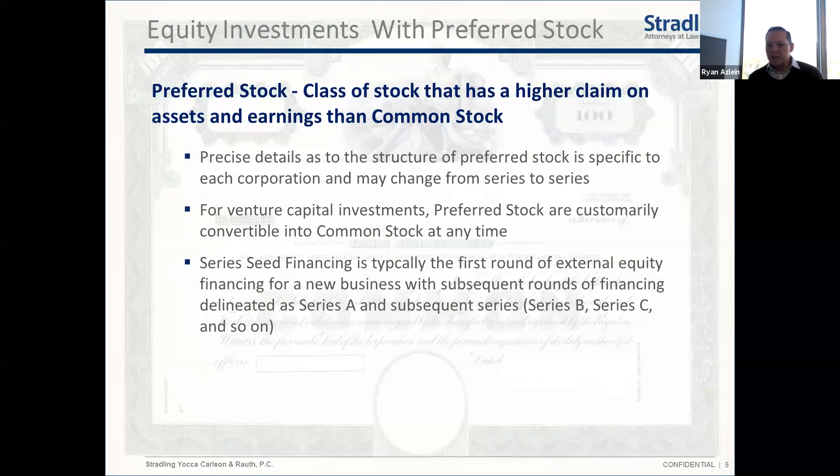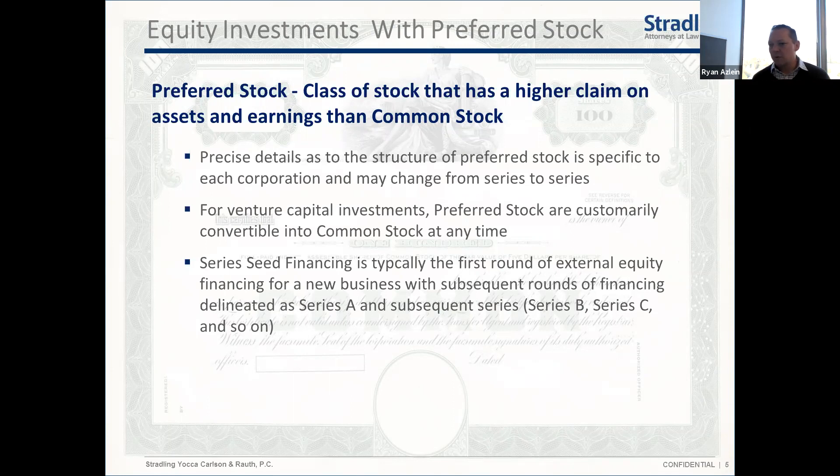Preferred stock — which is what we're planning to focus on today — is a separate class of stock in your company. It has certain preferences over common stock, which is what founders and employees typically have. The exact rights and preferences can differ in every deal and are subject to negotiation. That said, in the venture finance space there is a relatively standard set of terms, and within those terms there are different variations that are often negotiated.